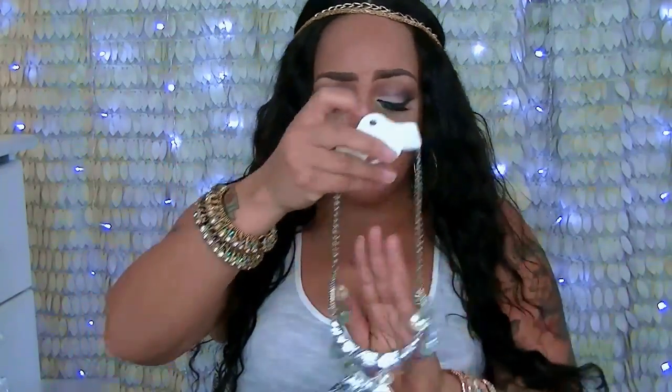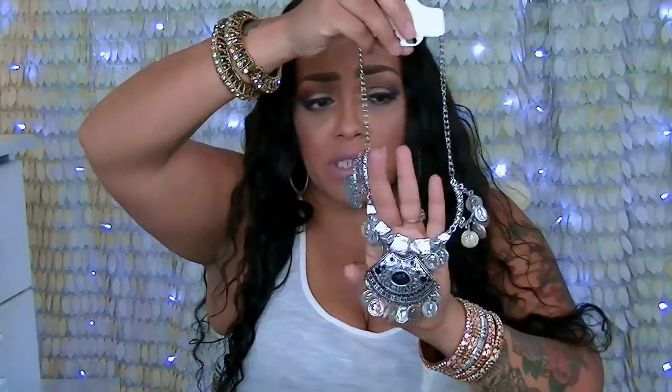Another statement necklace — I've seen this on other people's sites for like $20, but this was like three dollars. Really pretty — it kind of reminds me of a tribal type necklace, really pretty with an open top. This was under three bucks but I loved it when I saw it. I love necklaces and jewelry like this.